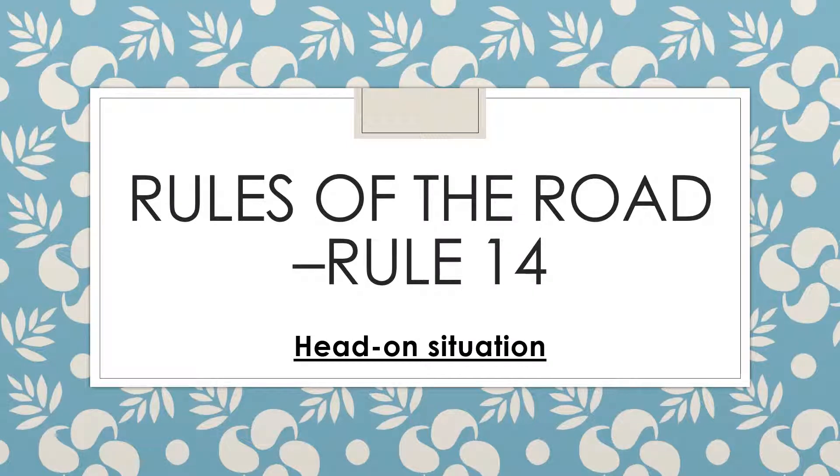As part of understanding the rules of the road, today we'll be talking about Rule number 14, which talks about the head-on situation. I'll try to explain this rule in parts as it is written so that you get a very clear understanding of what this rule is about.